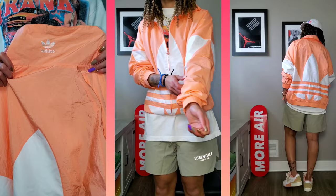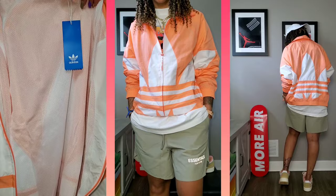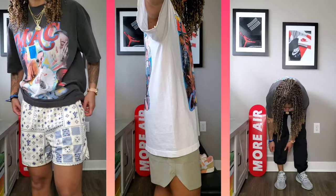I decided to pair this with the Fear of God Essentials volley shorts in the pistachio colorway, the Forum Exhibit Low in the halo amber colorway, and the brand new Frank Ocean tee from Street Market Supply. On the far right, brand new Adidas windbreaker pants in all black — I'm wearing a women's small, also brand new with tags from eBay, about $25 to $27.